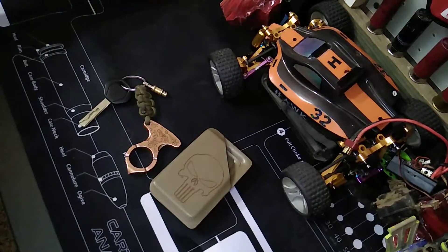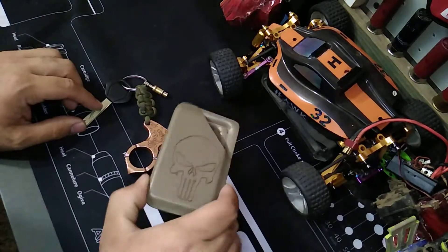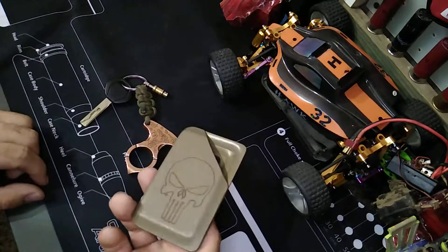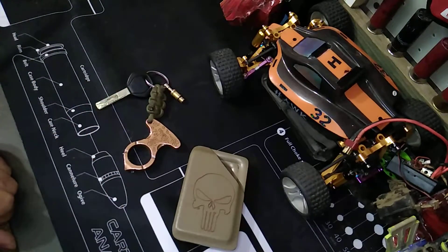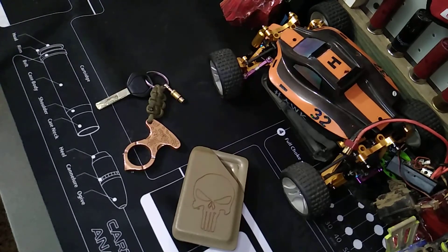Cool little deals. If you guys like Kydex wallets or minimalist things, this thing's great — check it out on eBay, really cheap, really cool. Some cool EDC stuff — I figured I'd show you guys what I carry as a minimalist. There you have it. Let me know if you like this, please subscribe, and I'll have some more videos up here soon. See you guys later.